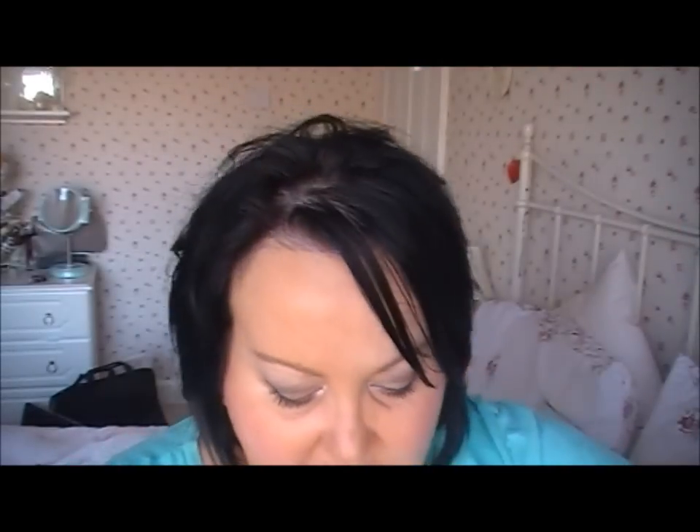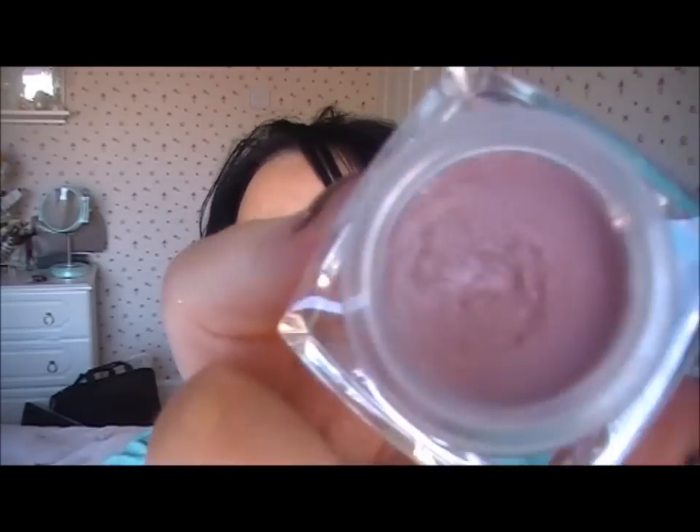Over the top of that I've put this e.l.f. conditioning lip balm — I think this was in the colour nude. That's the only thing with e.l.f.: they don't seem to put the colours anywhere on the packaging. But this is a nude colour and it is lovely. They do a range of different colours. What I've done is put it on top of the Runway Pink lipstick and it gives you just a natural, pretty sort of colour. I love that as well.